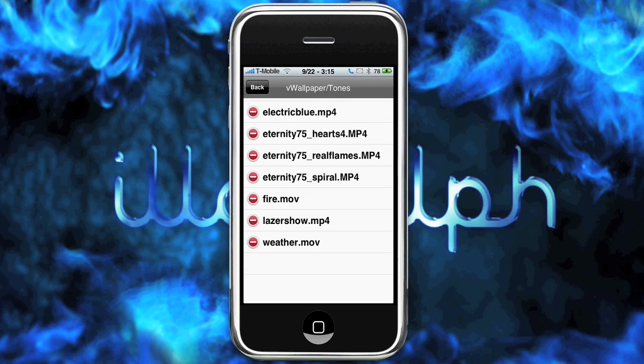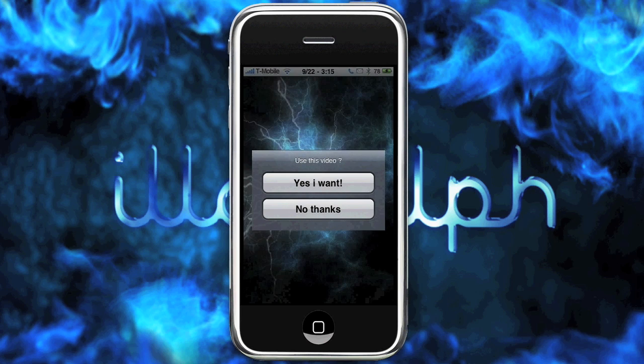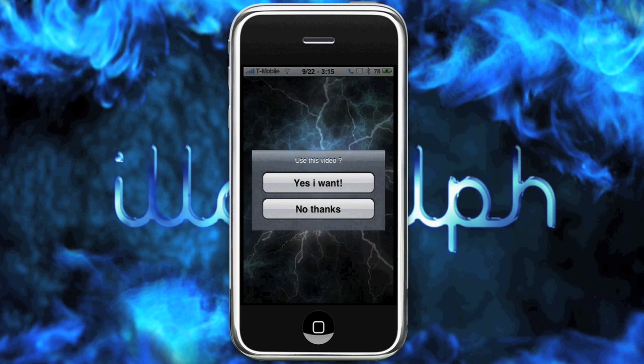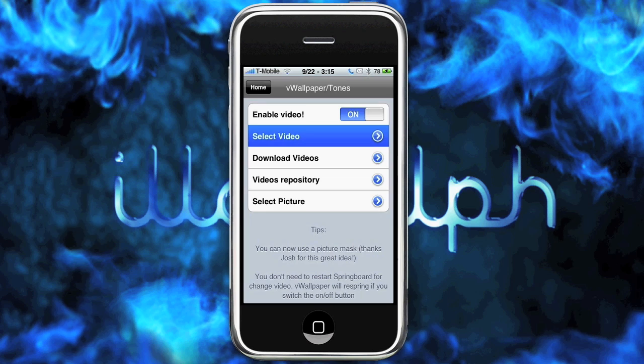And basically, you just select a video. So I'll go ahead and take Electric Blue, and it shows you a quick preview of that. Obviously in real time this is used over the Wi-Fi connection, so it's a bit choppy. But in reality it'd be really cool looking, so we'll say yes, I want.